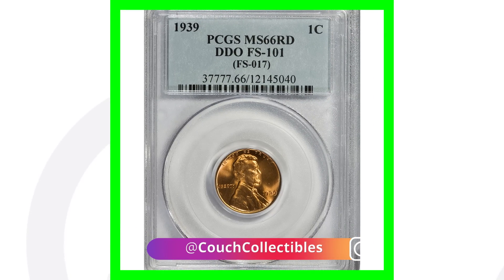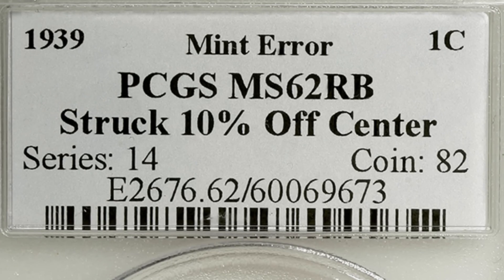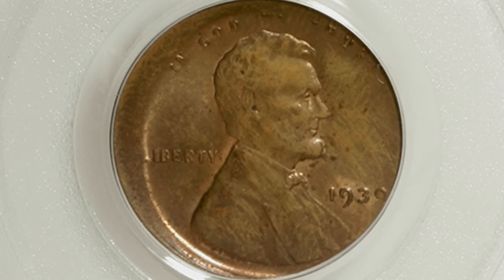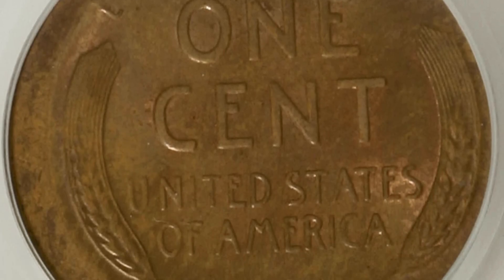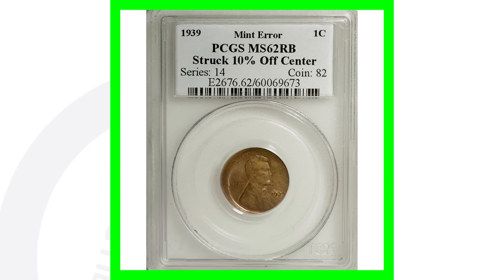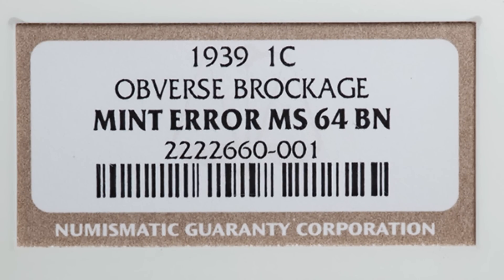For another 1939 wheat penny, this one is graded Mint State 62 Red Brown and the coin has been struck off center. I know I say this a lot in my videos, but off-center errors can be found on just about any type of coin out there — some are 5% off center, some are way off center. This penny sold for over 125 dollars.